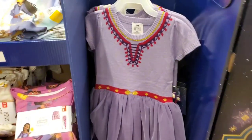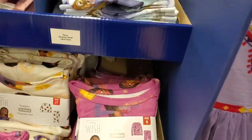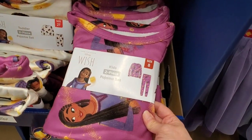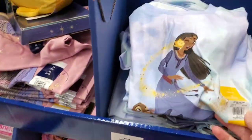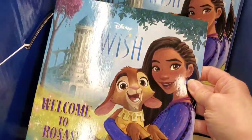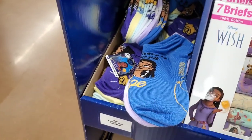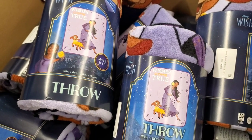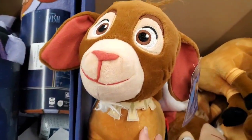They have a cute little dress themed out for the movie, and also a pajama set, which is a two-piece set in two different designs, and some shirts to match. They have some books, matching socks, some cute throws from the movie, and some characters. These are adorable and so soft.